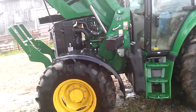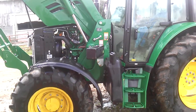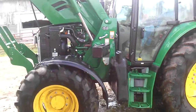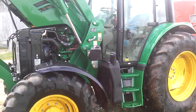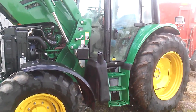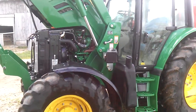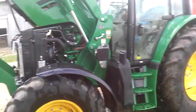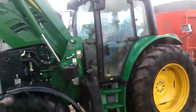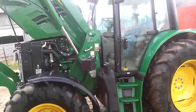I put every one but two of those hours on there, so 700-plus hours in six months. And the last month it has not been used as much. This is a tractor I bought specifically to feed cattle with.